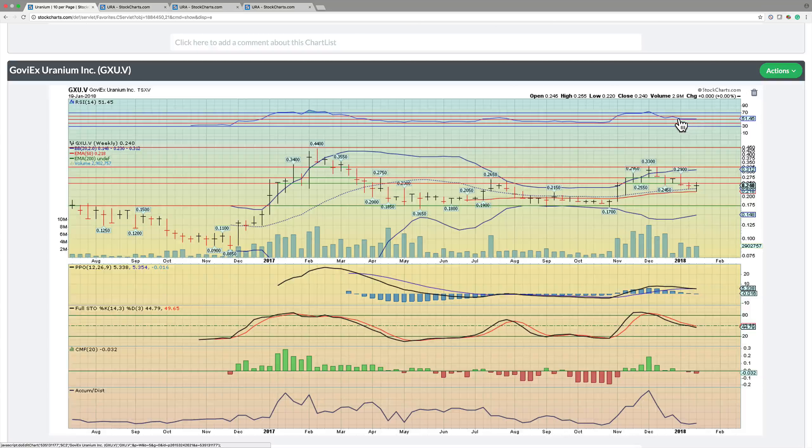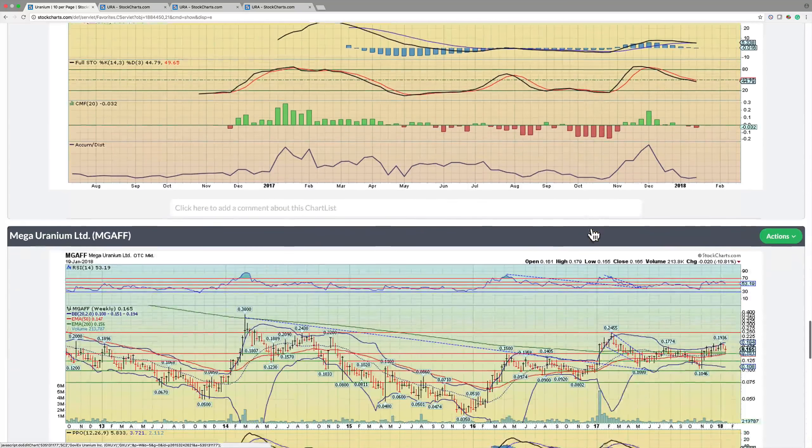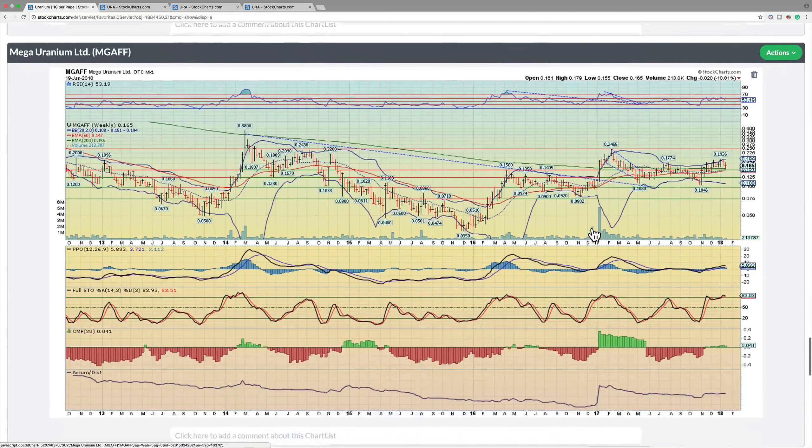Also notice we're consolidating above that 50 RSI point — that's very, very important. It coincides with exactly the point from where we broke out. Once we broke above 50, that's when we had the massive move from about 17.5 cents all the way to 25 and then started the move all the way to 33. Now that level is serving as support. If it holds, this is a good point to buy this particular name.